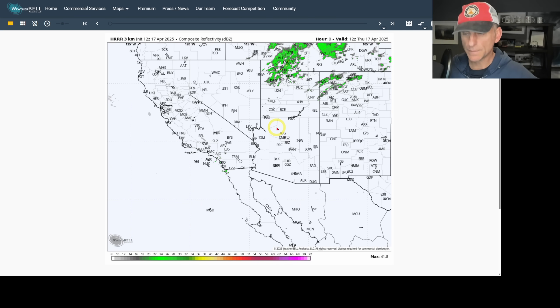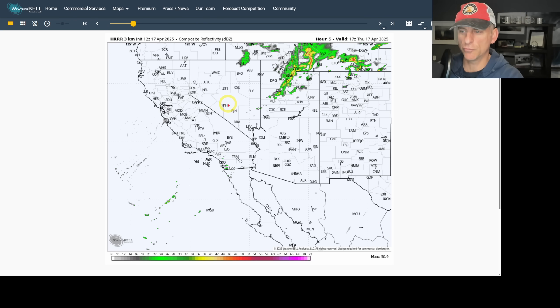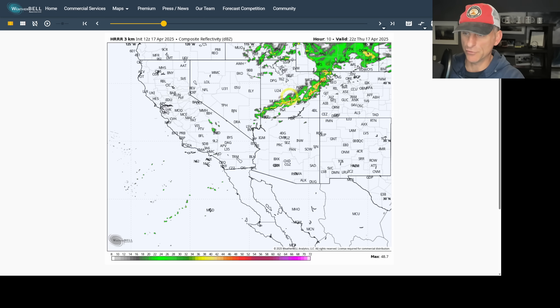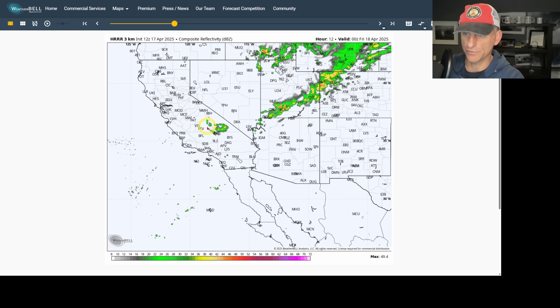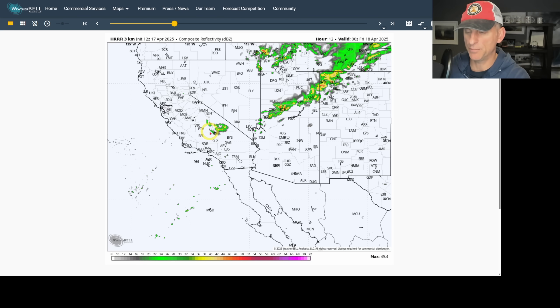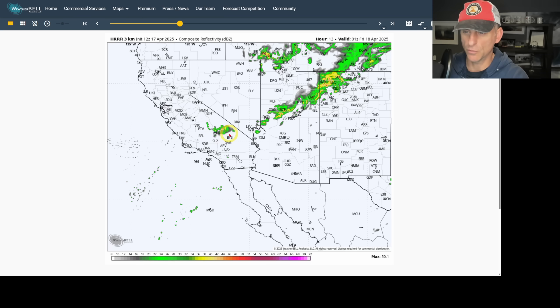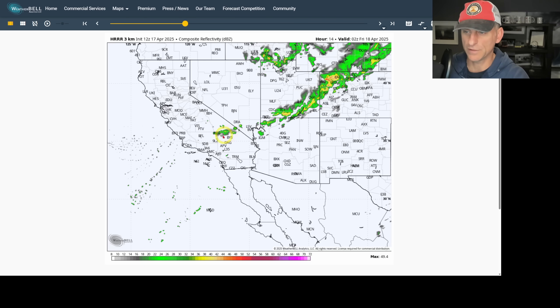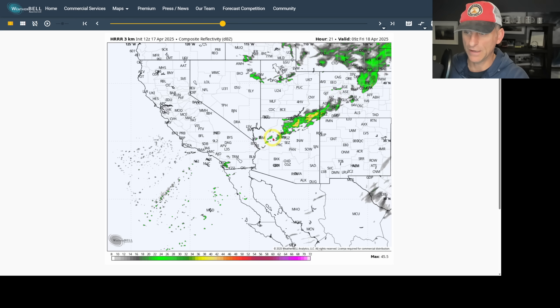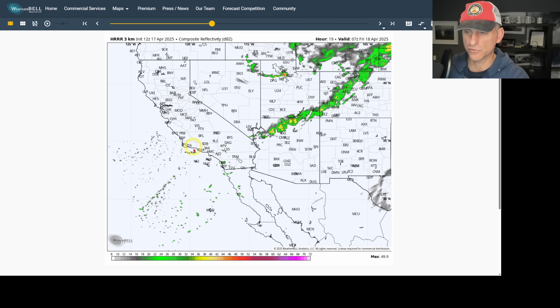Looking at composite reflectivity from the High Resolution Rapid Refresh model — this is what Doppler radar may look like over the next 48 hours. You can see the low pressure center spinning, and the frontal system developing draped all the way back across Nevada and the southern Sierra Nevada into the desert areas. These would be prolific lightning producers. It doesn't look like much on this graphic, but if you're underneath one of these storms, expect strong winds, heavy rain, and dangerous lightning through today. They trail off across Northern California and could kick off a couple showers across the Southern California mountains.